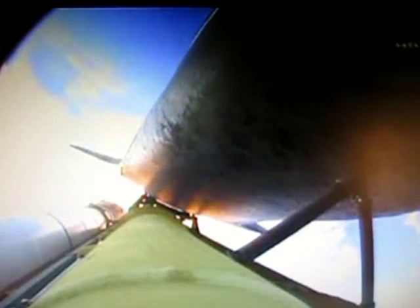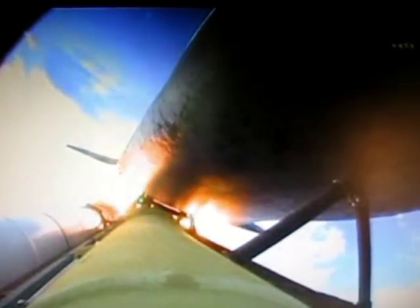One minute and 50 seconds into the flight, we're standing by for separation of the twin solid rocket boosters. Discovery now traveling 2,695 miles an hour, its altitude 24 miles, downrange from Kennedy Space Center 29 miles. Booster separation confirmed. Discovery's guidance is now converging as the shuttle's onboard computers fine-tune the flight.